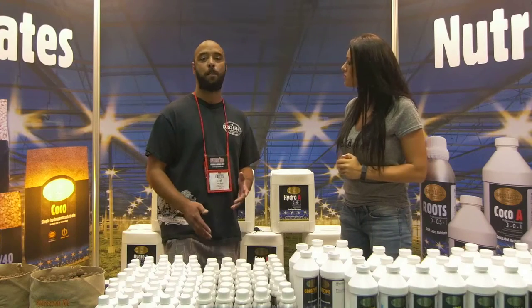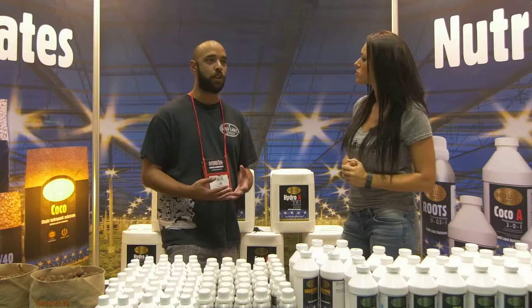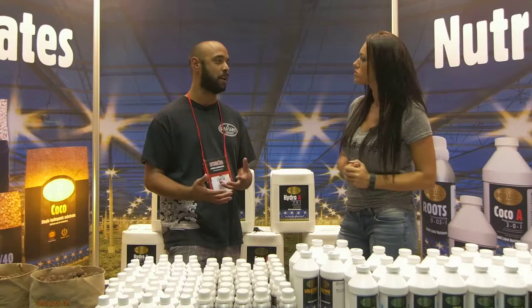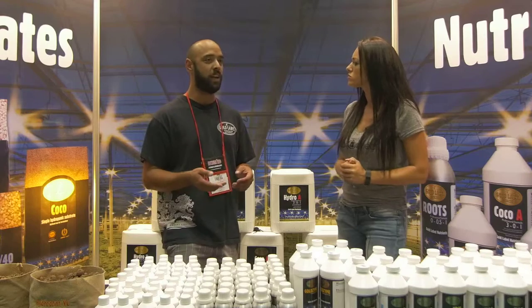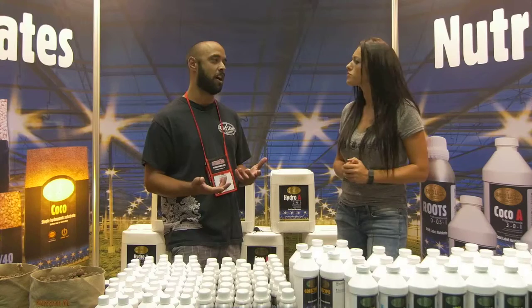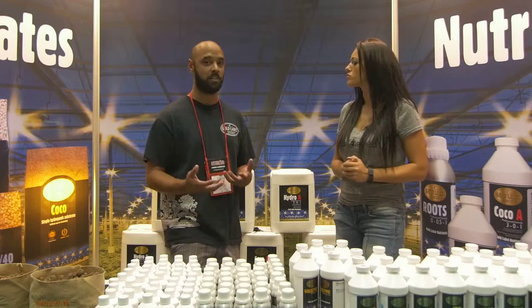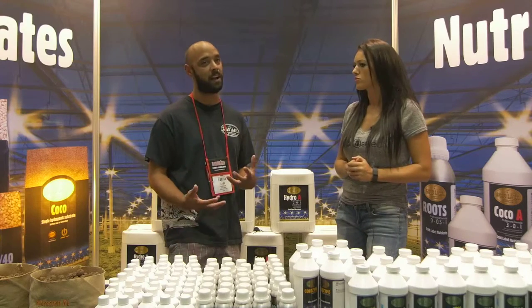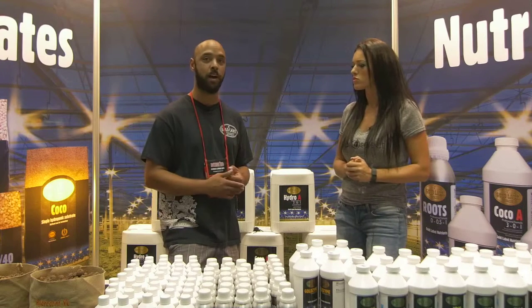Gold Label's popularity mainly comes from its consistency and purity. Professional growers who know what they need from their plants won't risk saving a dollar or fifty cents on a product that could cause issues later. Much like a performance car uses high-end products, performance gardens use high-end products — and that's where Gold Label comes in.